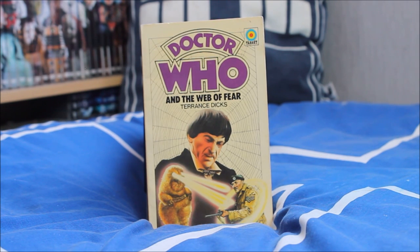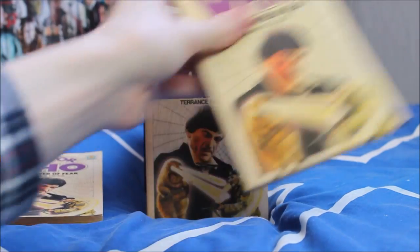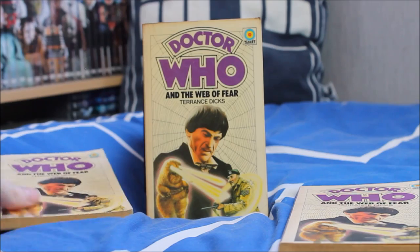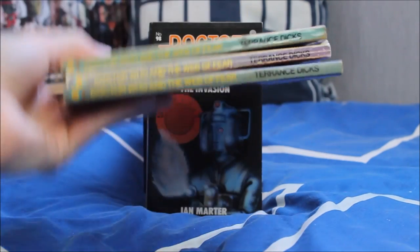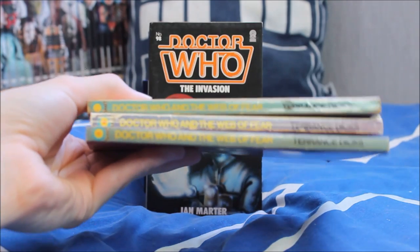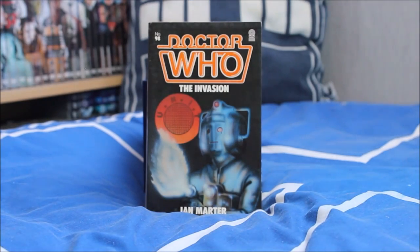Next up the second Yeti story — Doctor Who and the Web of Fear, once again adapted by Terence Dicks. I've had this in my collection for quite a few years. It's one of my personal favourite Target novelisation covers, and I like this story so much that I have it three times. The covers are in fact a little bit different in colour, so I'm not getting rid of any of them — like the true dedicated fan that I am.